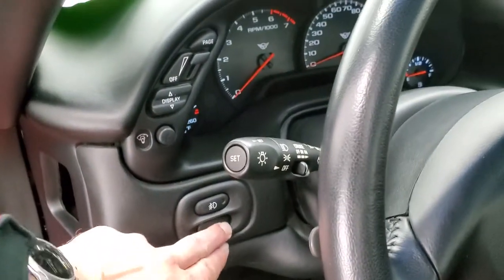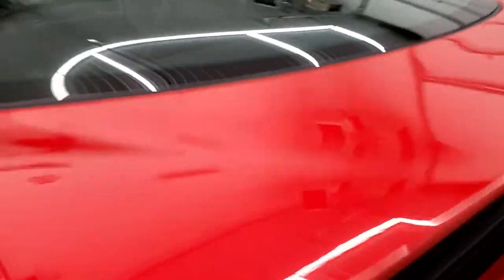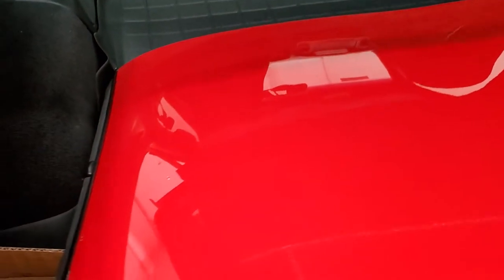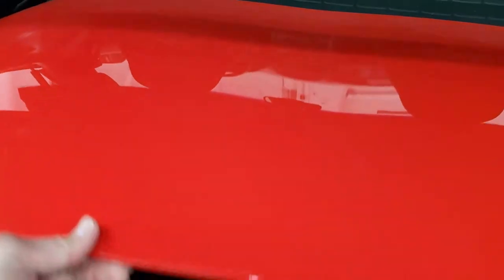This one does have the heads-up display. We'll take a quick look at the back storage area as well as the color-match hard top — that color-match hard top is in very nice condition; I didn't see any major imperfections. You do get an all-weather floor mat back here, and that's in really nice shape too. This car also comes with the original air cleaner and a car cover — those come with the car as well.